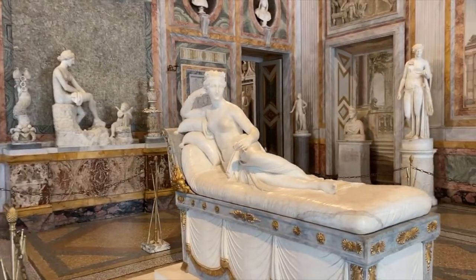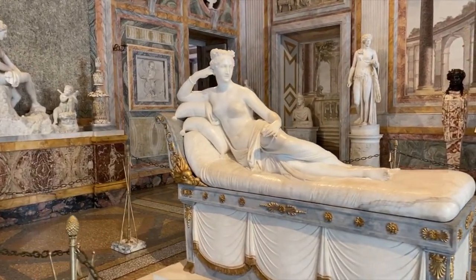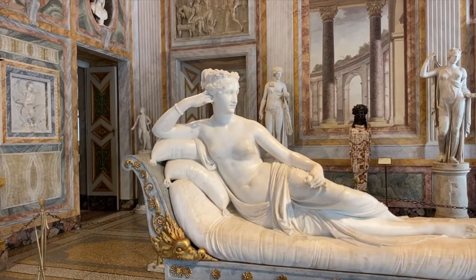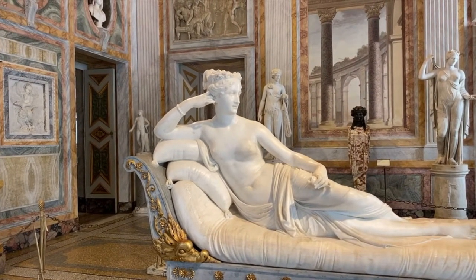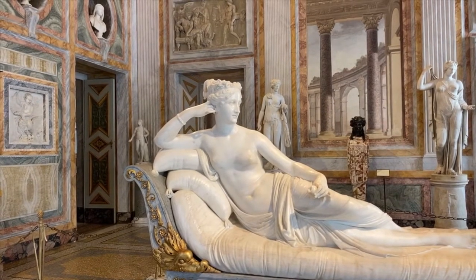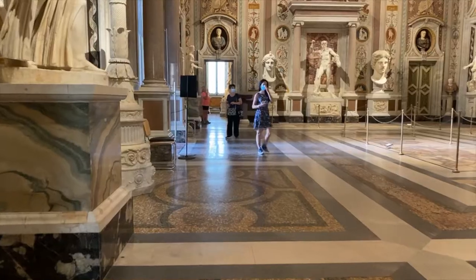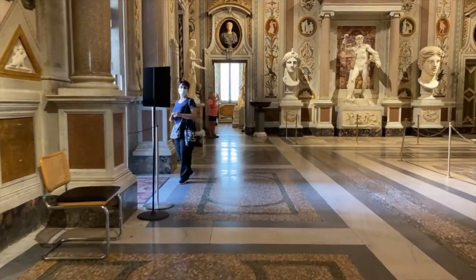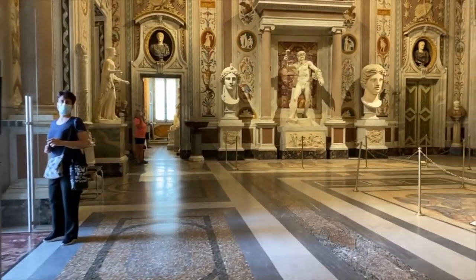Truly a gem hiding in one of the most stunning green corners of Rome. Really can't wait to walk these beautiful rooms with you and to talk more about the amazing family of the Borghese in Rome.